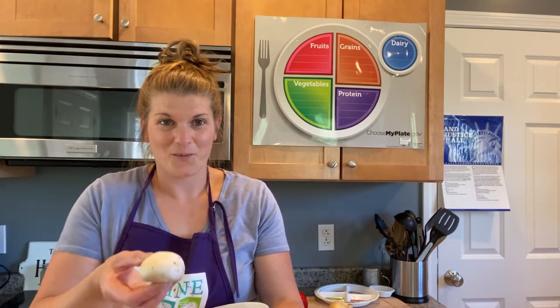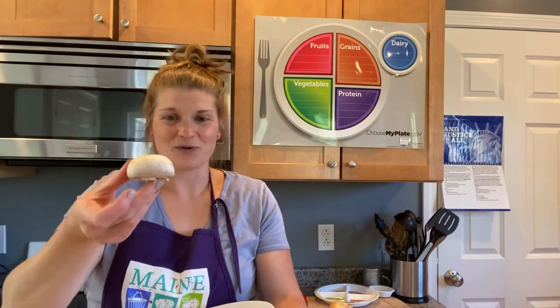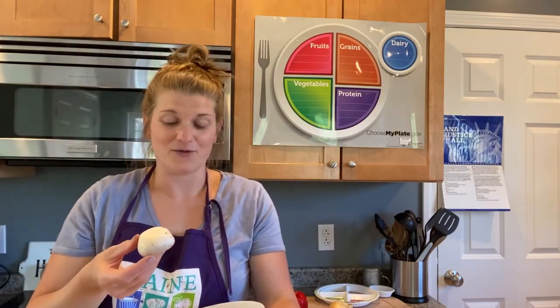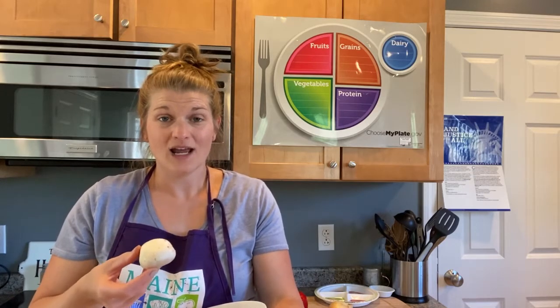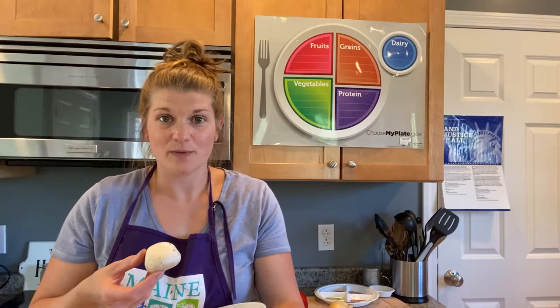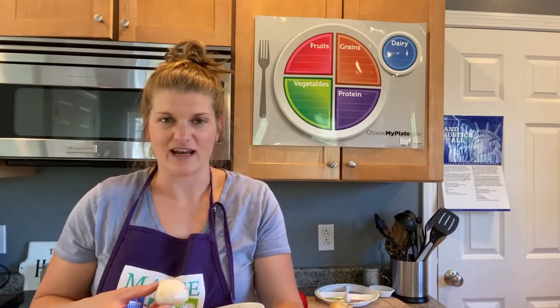Again, like the onion, it's one of Miss Emily's favorite, favorite foods. Does anybody have any idea what I could possibly be talking about? A mushroom! Mushrooms are really, really healthy for you and really, really tasty. They're much better when they're cooked in a dish. So if your parents use mushrooms and you pick them out, your job is to now try them and be brave and adventurous.